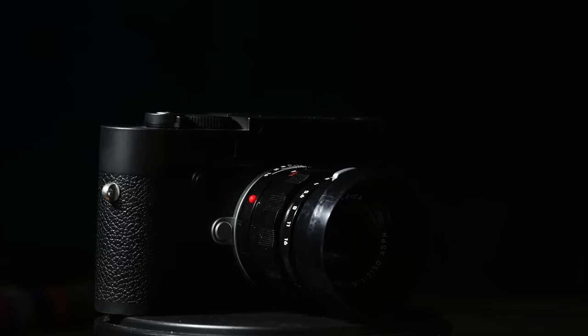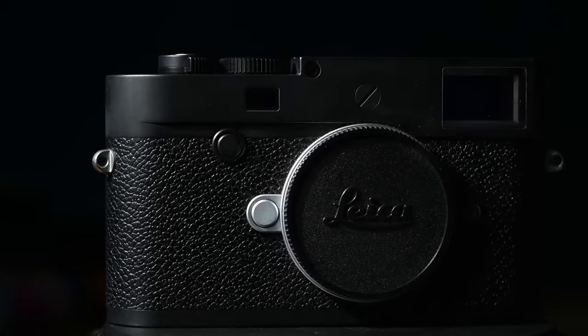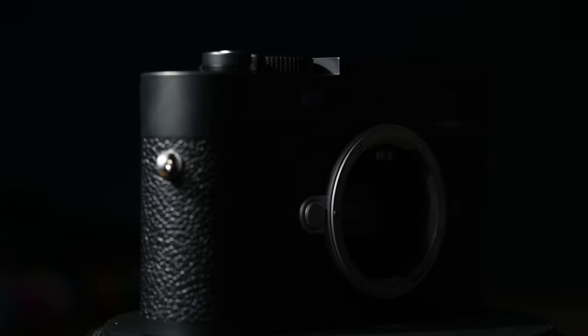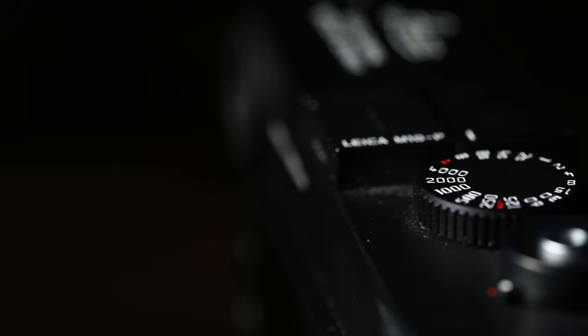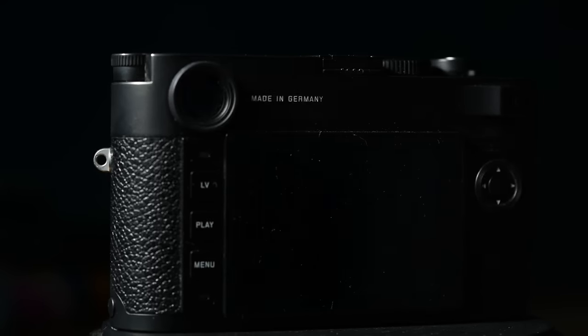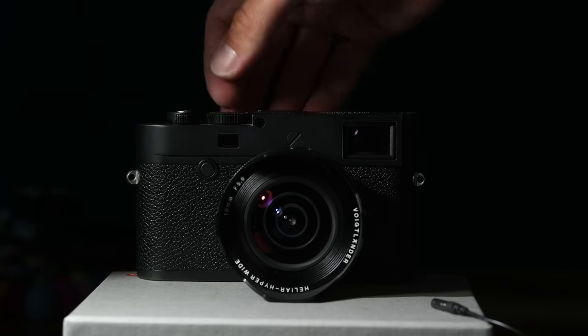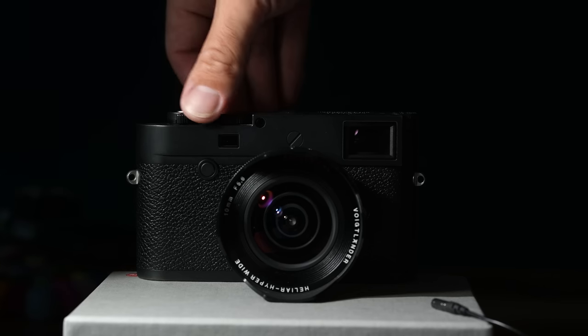In this video I'm testing out the Leica M10p. This has just been announced — it's the P variant on the already wildly successful M10 and unlike some of the previous P variants, this actually brings in some significant new advancements over the previous model. The two main changes are: it brings touchscreen functionality to the camera and it now has the quietest shutter of any Leica M to date.